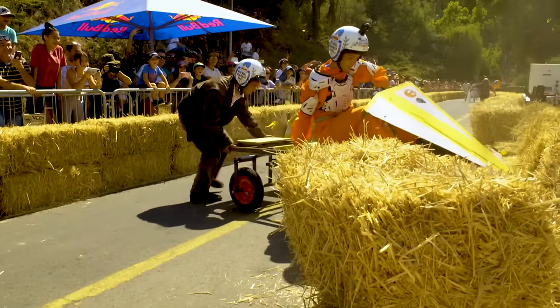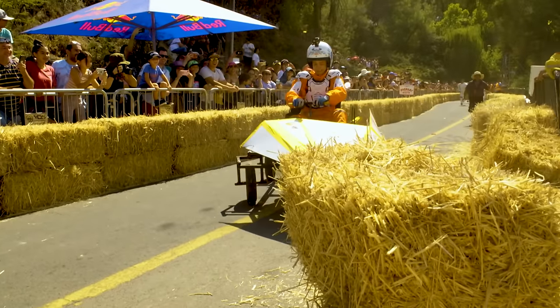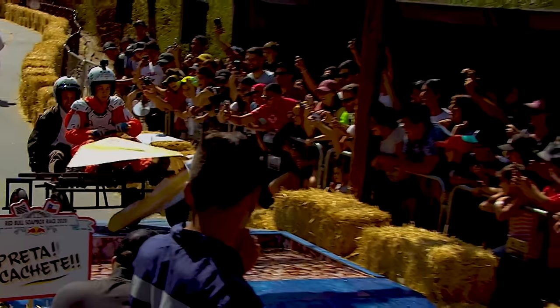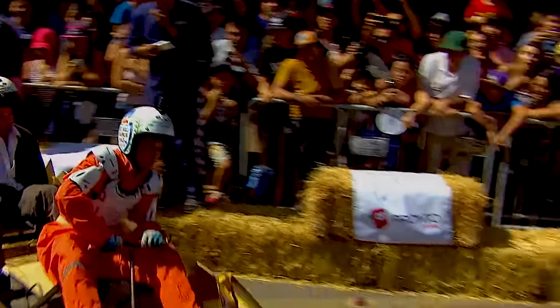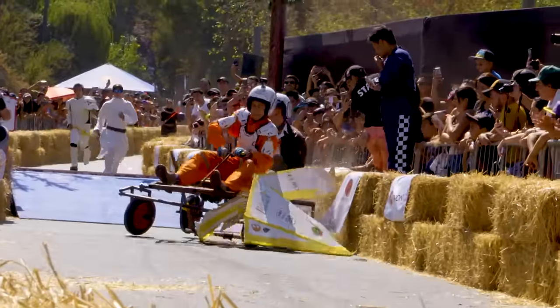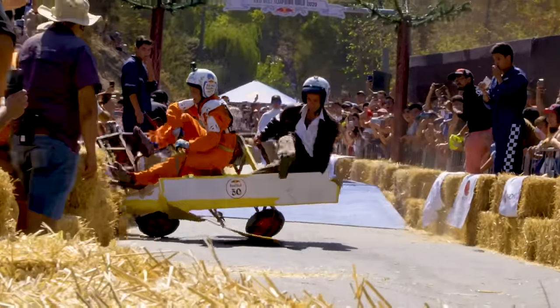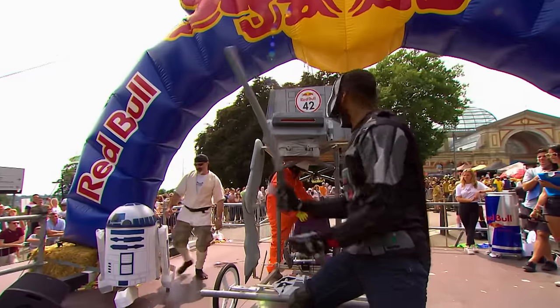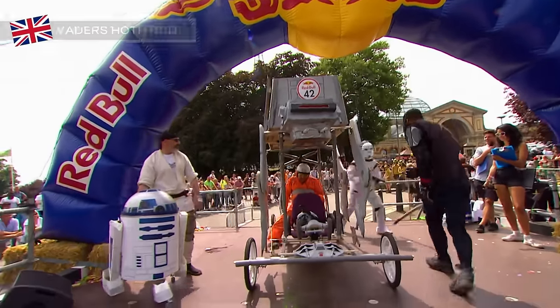It's now essentially a trailer trundling down the course. A lot of support for everybody — he's going to lose it again, you could see it coming, couldn't you? The crowd are still cheering them on — it's that kind of event. He's going to go again — look at this — can't steer it, can't steer it, can't steer it! Exit stage left. How much of that is going to be left by the time they get to the bottom?